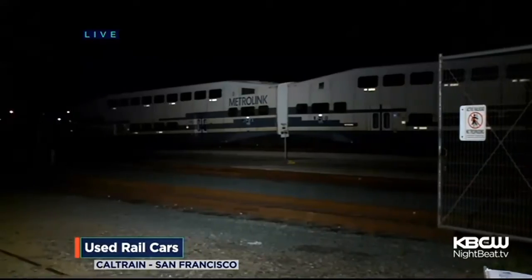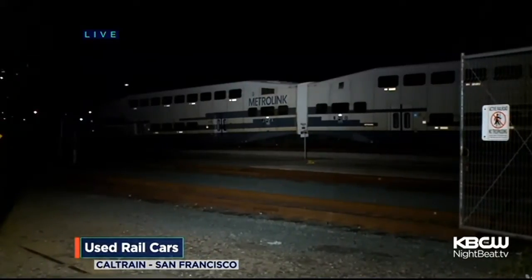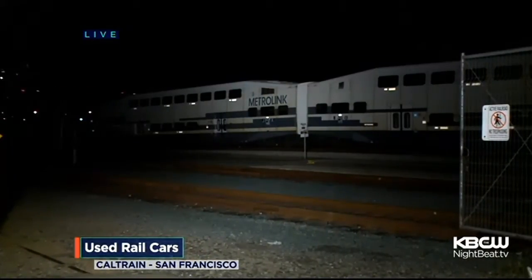Several of the Metrolink cars are right here at the Caltrain Rail Yard in San Francisco, the rest at the San Jose Maintenance Yard. Some look and wonder: are we getting LA's cast-offs, and why?